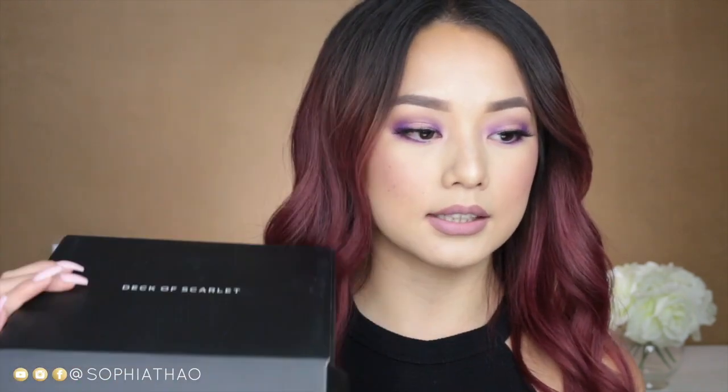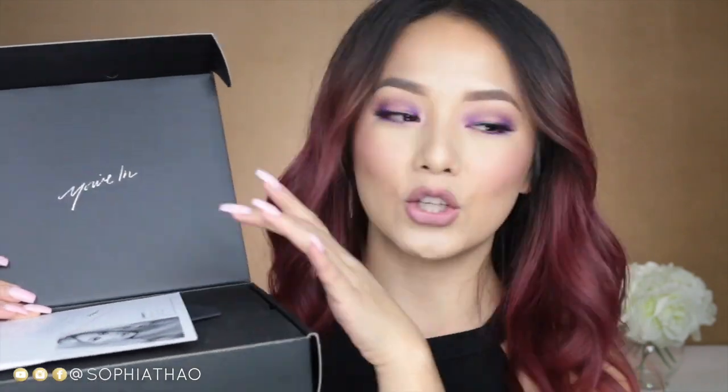Thanks to the products that came in my Deck of Scarlet box. I really love the box — it's very sleek and simple, and inside it says 'you're in,' which is really cute. It has two letters in here, there's a cute little card from the artist in chief, Babs Beauty — if you guys know who she is let me know down below. I also got another little card in here. It just feels like you're opening up a gift.